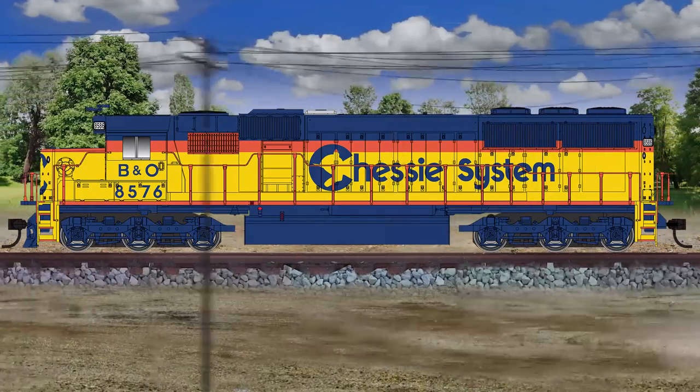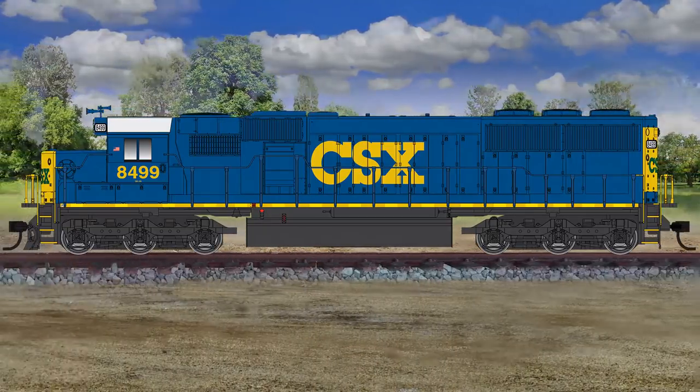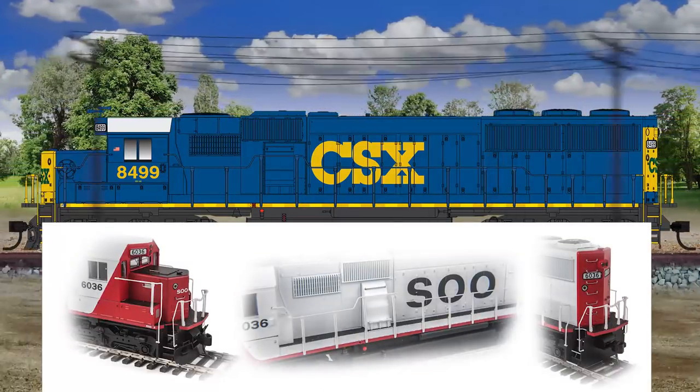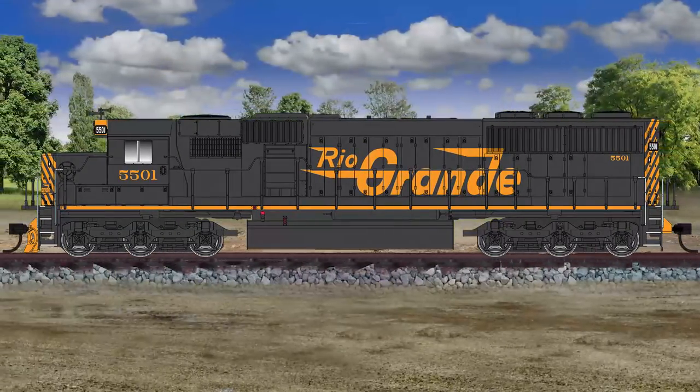Capturing the rugged lines of the prototypes, the models feature an updated body with improved Phase 2 dynamic intake grills, molded drill starter points for grab irons, which are easily added with the EMD SD50/60 diesel detail kit, number 910256, sold separately, see-through steps, and anti-slip detail on the walkways.